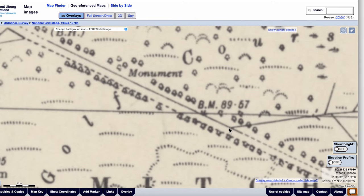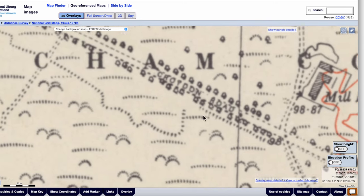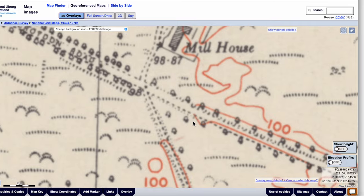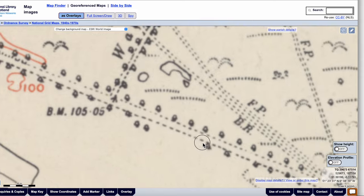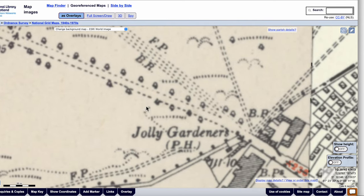The monument refers to the Bidder Memorial — George Parker Bidder. There's Croydon Road, the junction with Bennington Lane, Windmill Road, and Watley's Road. And there's the Jolly Gardeners, PH — Public House.